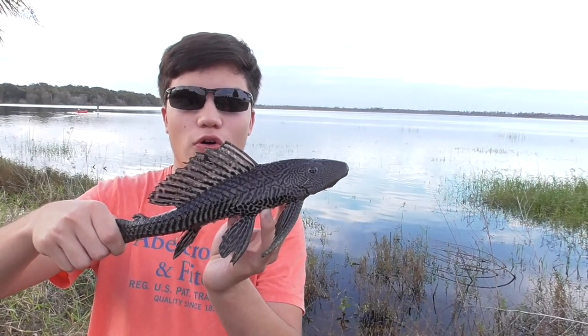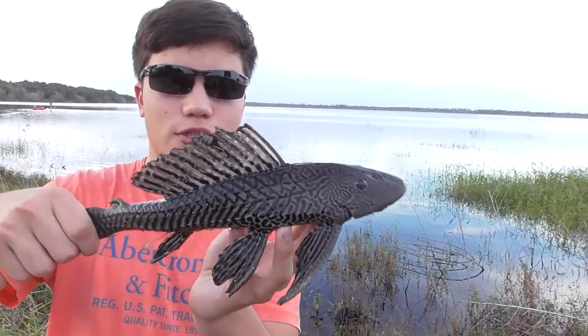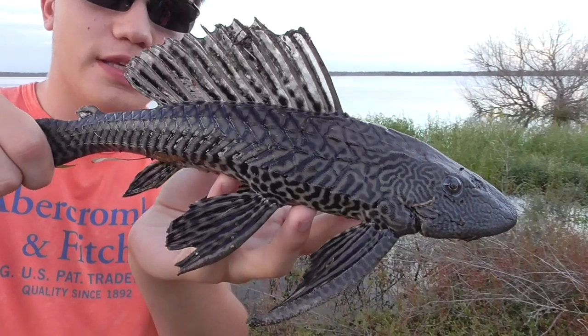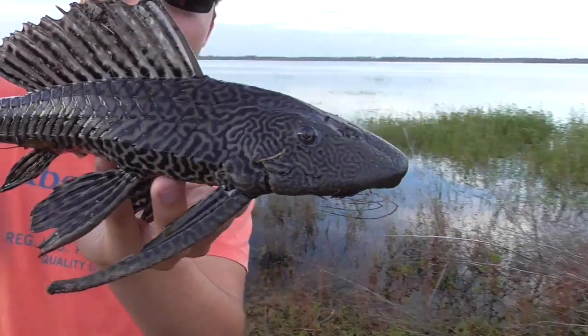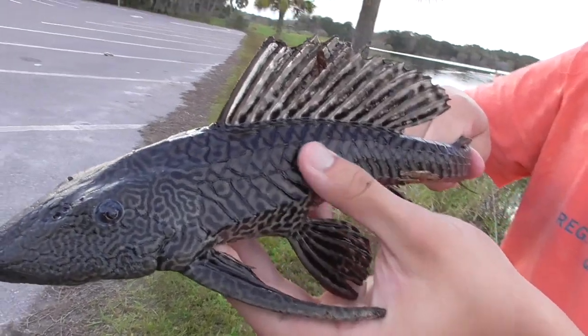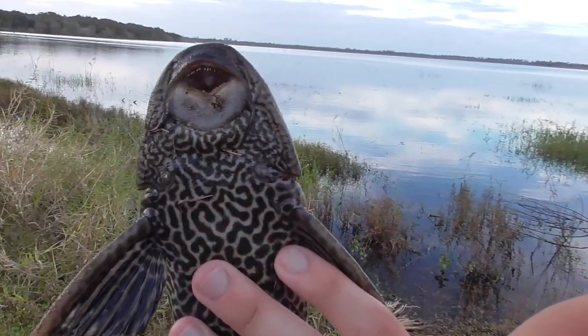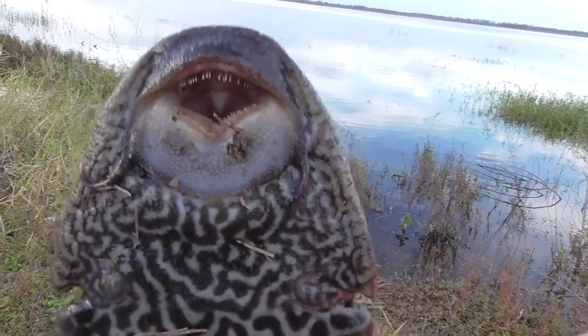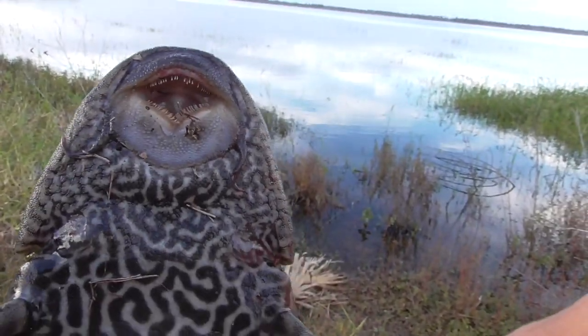This is the Plico, also known as the Sailfin Catfish because you can see this very large dorsal ridge. This could easily harm a predator if it tries to get it. They're also called the Armored Catfish because they have these very hard scales and ridges along the side of the body. These guys are also called the Sucker Mouth Catfish because — look at the mouth right here — what they'll do is use their mouth to stick onto things like rocks or the bottom, and then they clean off the algae; that's what they feed on.